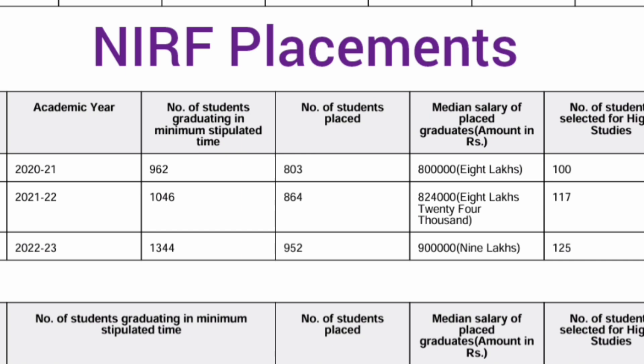That's a short update on the placements and seat matrix for BMSC. Thanks for watching — please subscribe to get similar updates. Take care and bye.